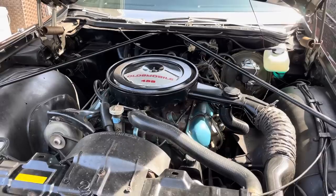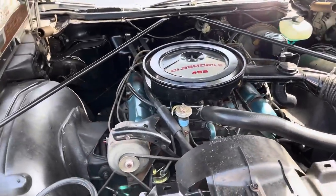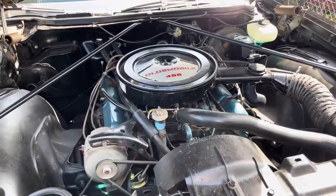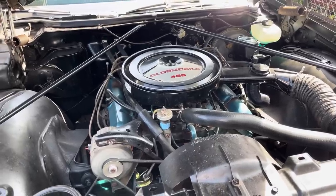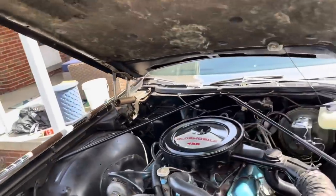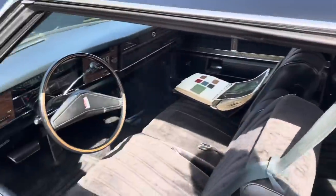I awakened this car from its long slumber last year — it didn't run very well at all. Now it runs great and it's very quiet too.